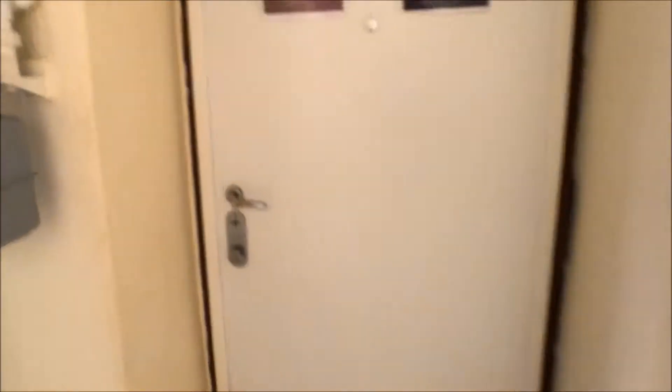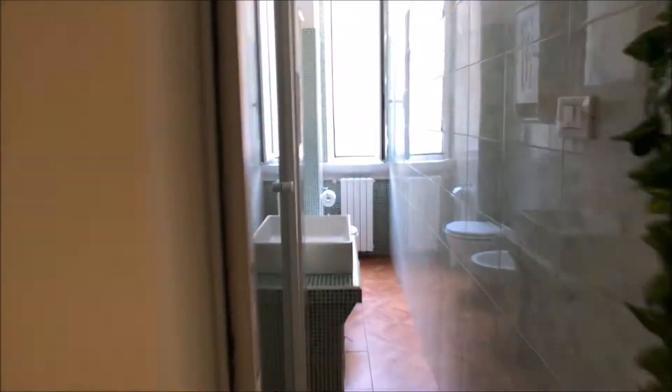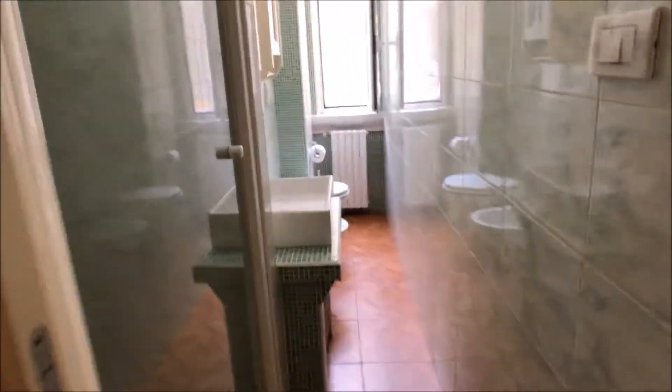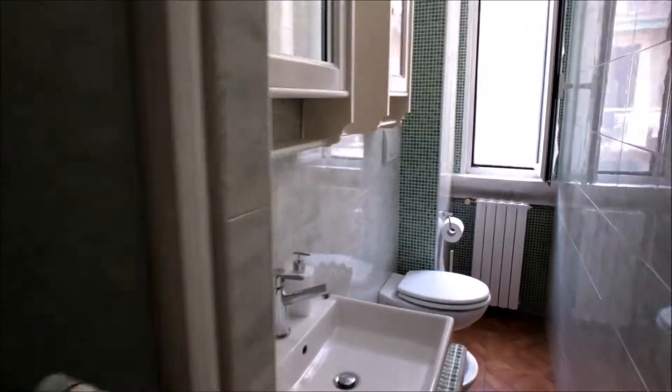This is the main entrance of the apartment. When you get into the apartment, first on the right you can find the bathroom. It's a fully equipped bathroom with a very large shower here on the left, and a single sink with a mirror on top of it.